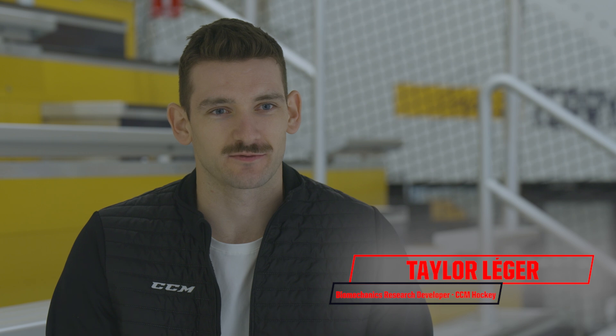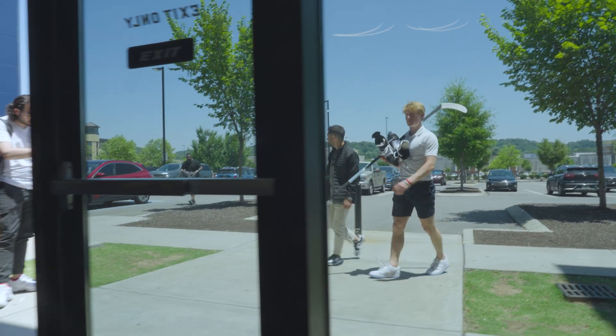I'm Taylor Leger. I'm a biomechanics research developer in the CCM Hockey Performance Lab. Today we're here at the Ford Ice Center Bellevue in Nashville, Tennessee, and we're doing some testing with future NHL stars.